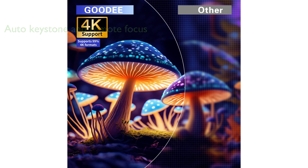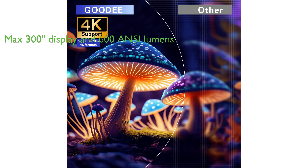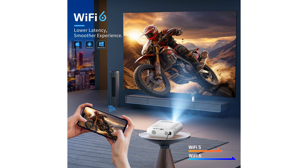The projector offers a maximum display size of 300 inches and an impressive brightness of 600 ANSI lumens, providing a vibrant and clear image with rich colors.